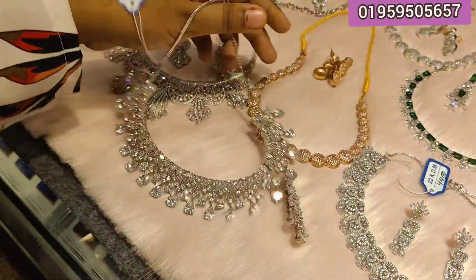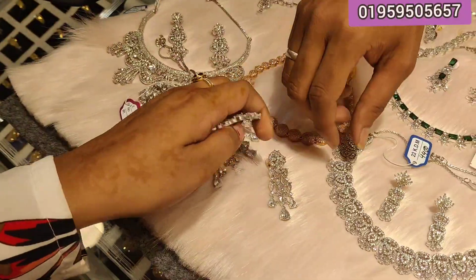The discounted price is $4,100. This is the price of our collection.